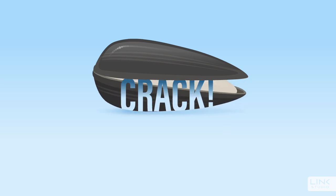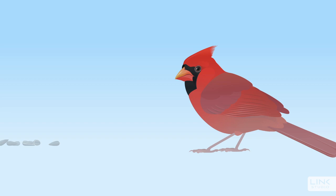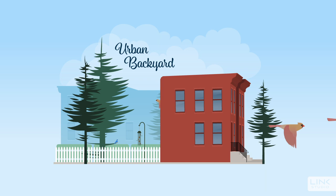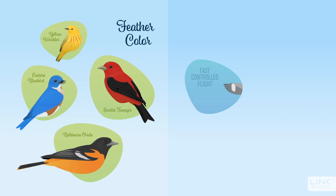Birds demonstrate incredibly interesting and complex adaptations to help them survive and thrive in their environment, whether it's in an old-growth forest or in an urban backyard. Some of these adaptations include feather color, wing shape, and bill shape.